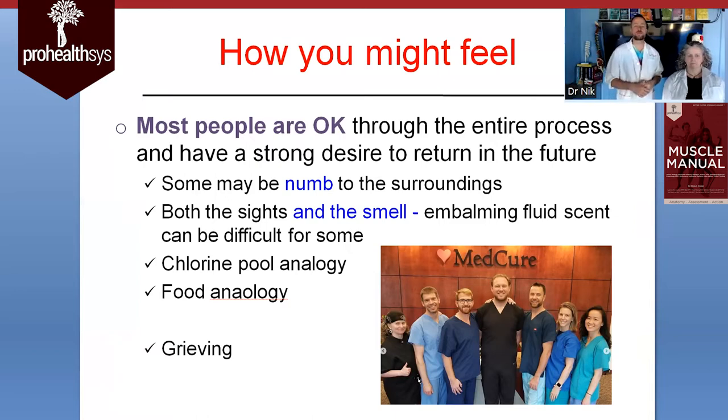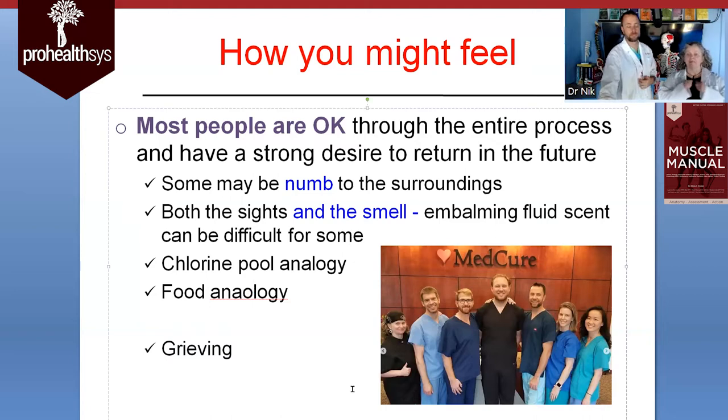Most people are okay through this process and have a strong desire to return in the future, because what you see on one donor you might not see on the next due to variations. Some people, especially when they first start, can feel a little bit numb to their surroundings — it's a foreign process. Both the sights and smell of embalming fluid can be difficult for some people, although the last two labs we've been working in have had excellent air quality. I like to think of the embalming fluid like the chlorine in a pool — I don't enjoy the smell of chlorine, but I love swimming. So similarly, I don't always love the smell of the lab, but I love being in it because I learn all kinds of things.